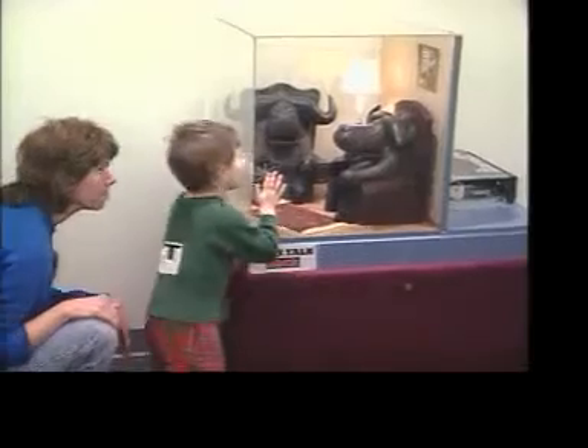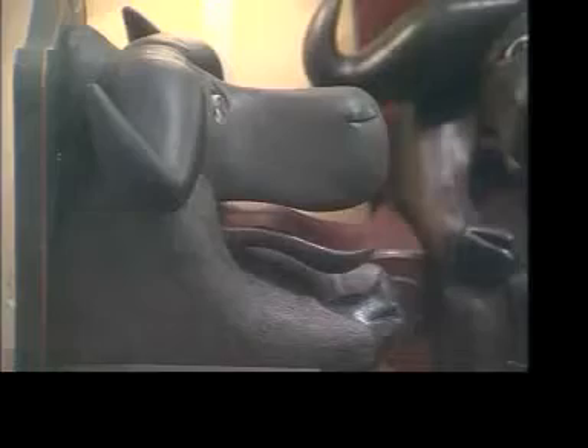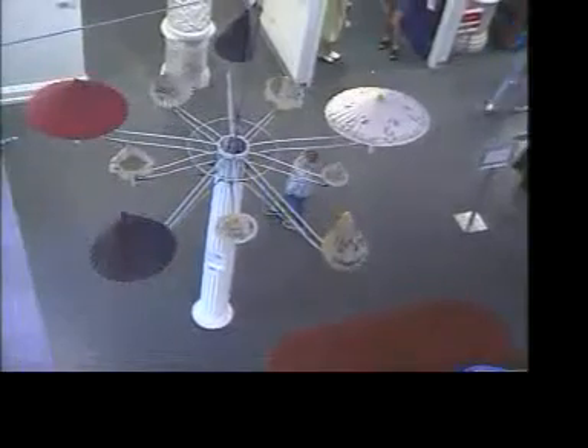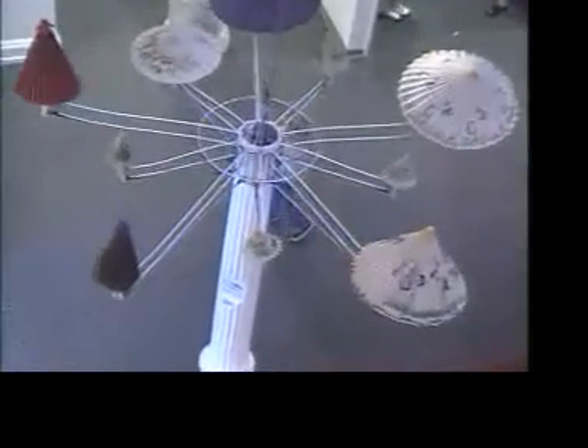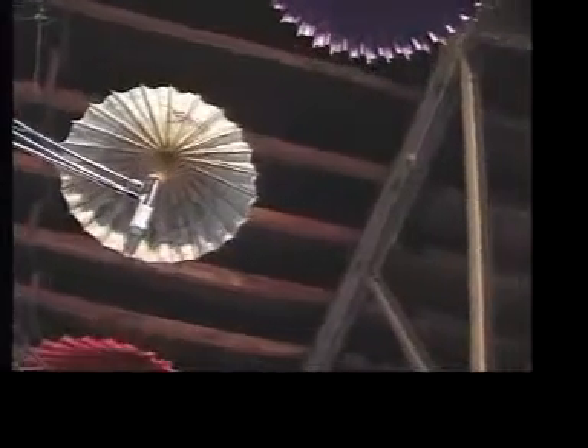Hello! Why? Why? Why? Why? Why are you asking why? Jack can't talk? This is the undulating umbrella piece. I like to think of it as slow fireworks.